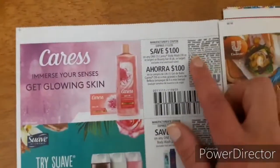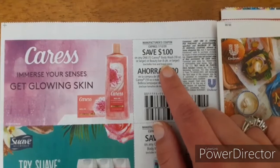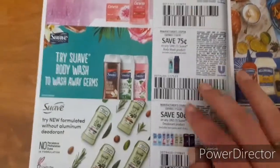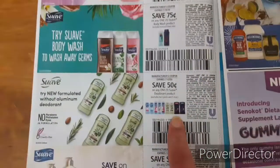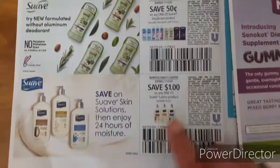And we have some Caress Body Wash — one dollar off — or the Beauty Bars, the six pack or larger. 75 cents off of one Suave Body Wash. These would have been great to have last week when we had some Ibotta rebates for Suave. And 50 cents off of one Suave deodorant product.